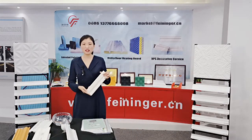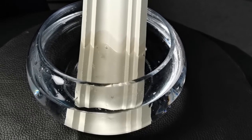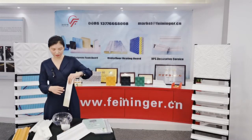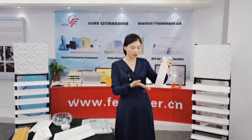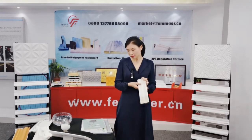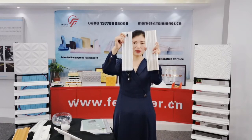Now I will put the EPS cornice in water and see how it reacts. You can see many bubbles in the water — that is because the EPS cornice is absorbing water. After removing it, we can see the upper part is white, but the bottom is a little dark, caused by water absorption. This is a big advantage for our XPS cornice. Let's compare: this is our XPS cornice, and this is the gypsum cornice — our XPS cornice is waterproof.